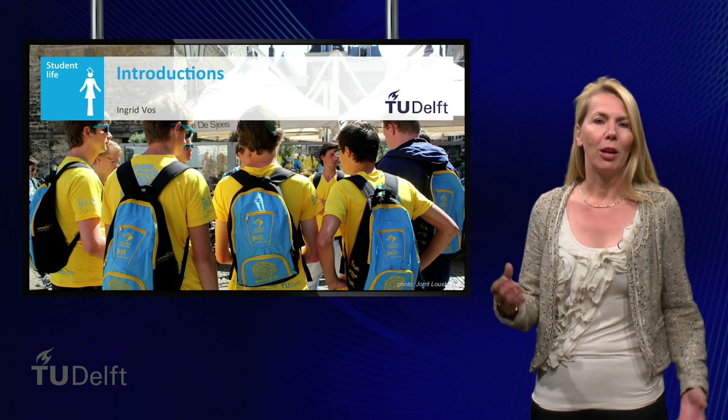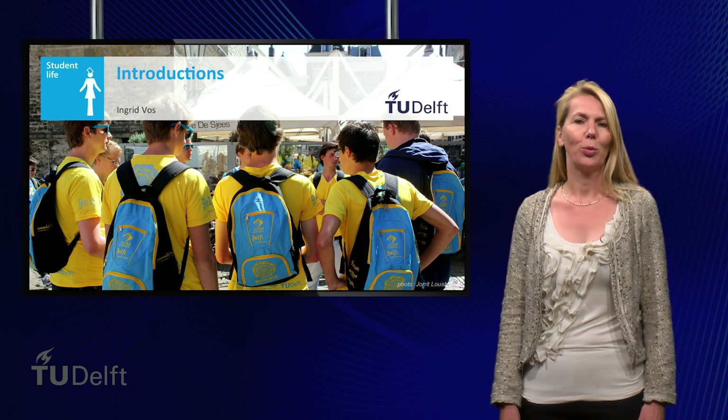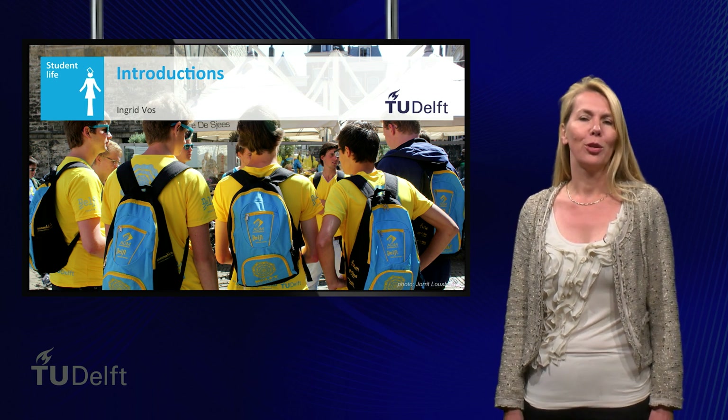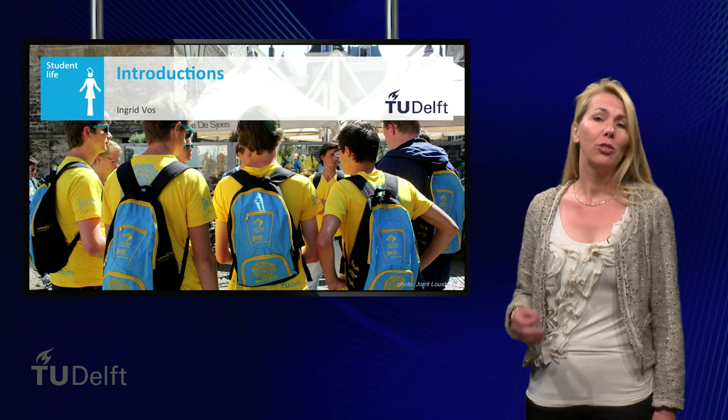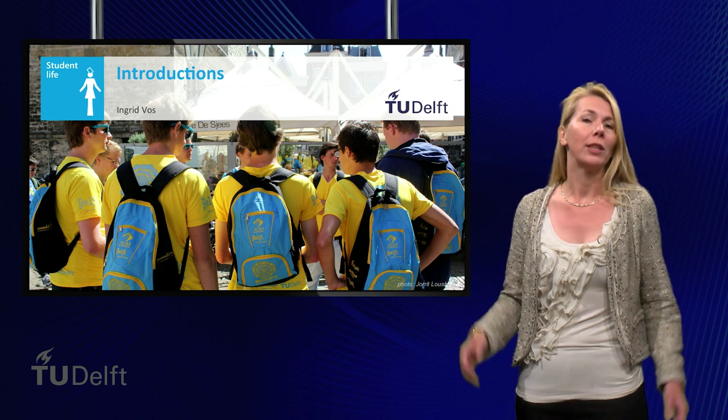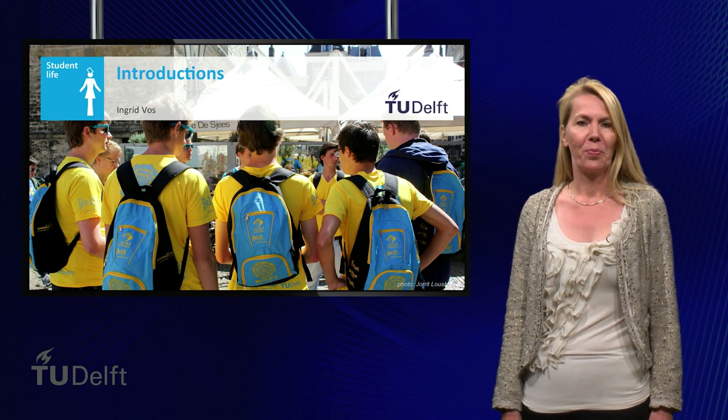Hello, before we start our pre-university calculus course, we would like to introduce the teaching staff to you. This is a course taught by teachers and students of the Delft University of Technology, or as we call it, the TU Delft. Let's first introduce the teachers.